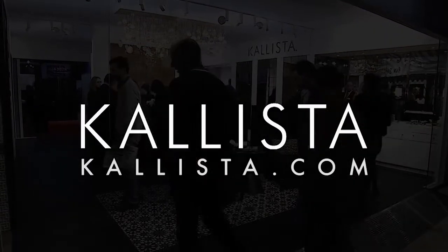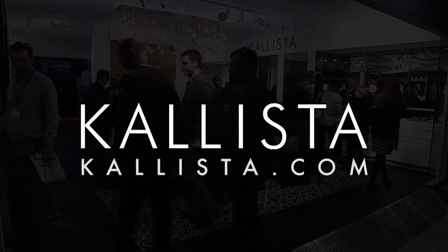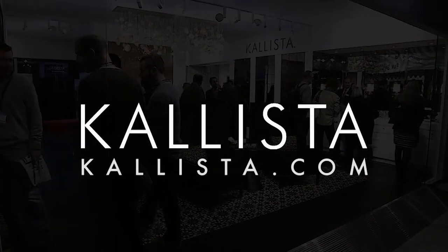We hope you enjoy discovering what is new for Calista. To learn more, please visit Calista.com.